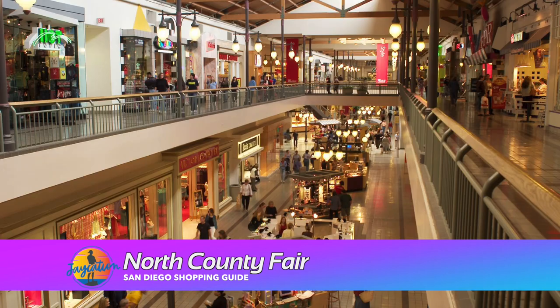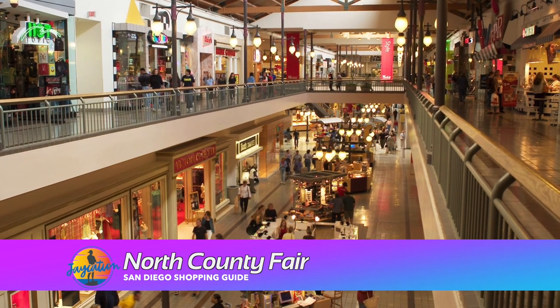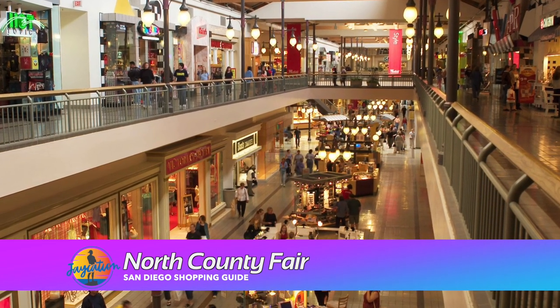Now let's talk about the North Side of San Diego — North County. They have North County Fair, which is also a dying mall in my opinion. It's like Plaza Bonita but in the north. They still have a Target, Macy's, a really nice sports store, a big H&M and a big Forever 21 over there, so I like going to those spots.